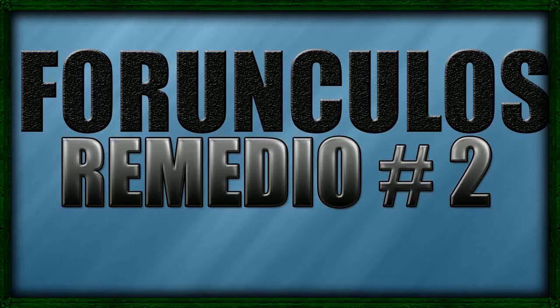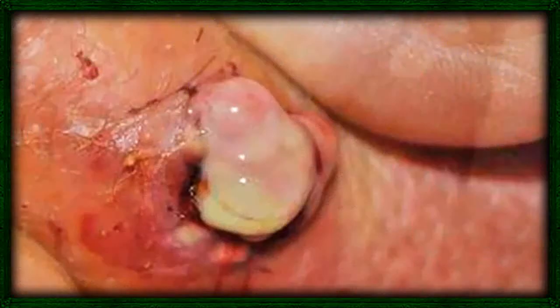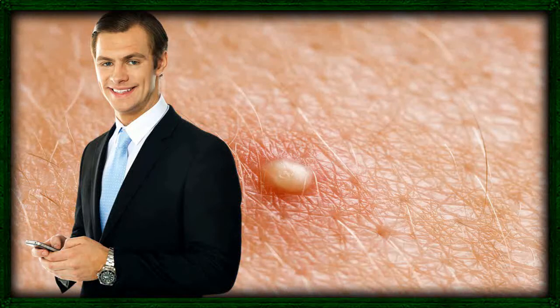8. Margosa leaves. Margosa, which is called neem in Hindi, is a well-known blood purifier as well as a germ remover. This plant is famous worldwide as the best cure for boils. Neem leaves can be ground to obtain a paste that can be applied to the inflamed region. Alternatively, neem paste or a few leaves can be taken on an empty stomach with water every morning to protect your skin from developing boils.